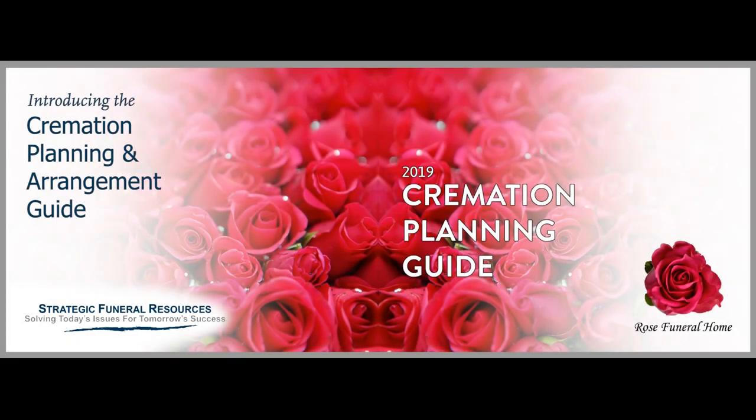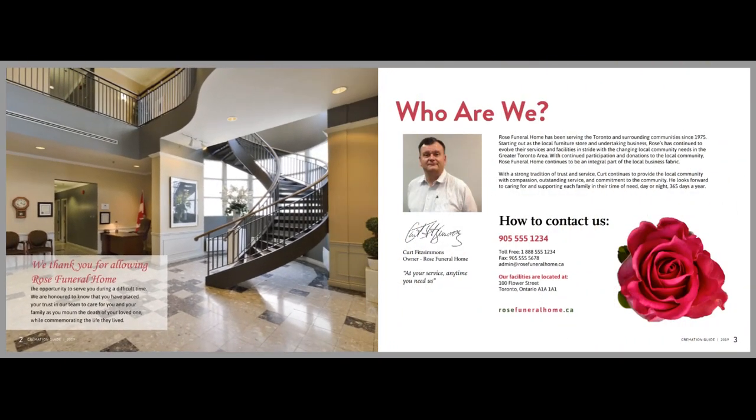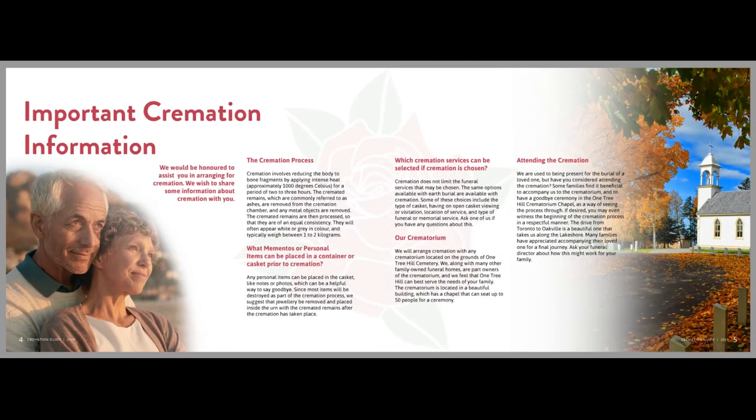Introducing our Strategic Funeral Resources Cremation Planning and Arrangement Guides. When it comes to cremation families selecting your funeral home, our cremation planning and arrangement guides are designed to help differentiate your firm from competitors.